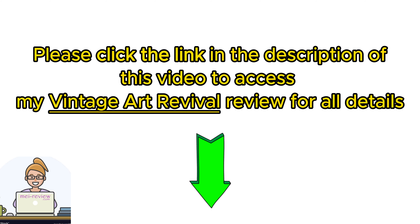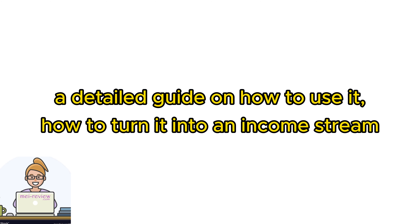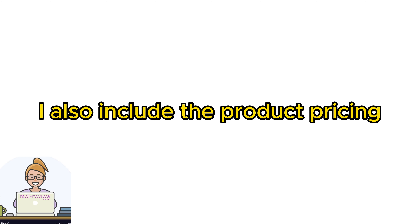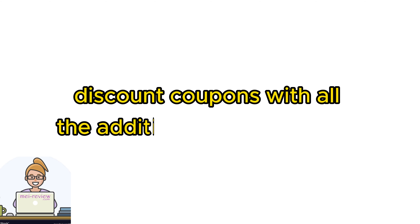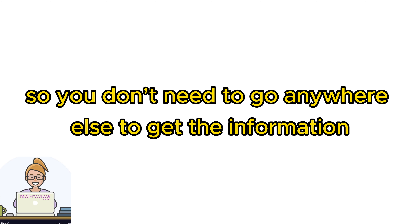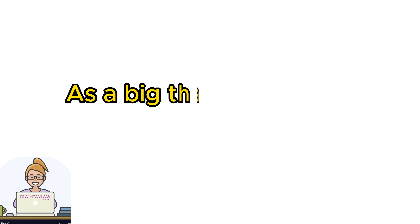Now, hold up a second — before we dive in, I want you to do me a solid favor. Check out the full review I've put together for you. Discover everything you need to know about this product: what it actually is, its awesome features, a detailed guide on how to use it, how to turn it into an income stream, and of course, my personal experience with it. I also include the product pricing and discount coupons with all the additional upgrade offers, so you don't need to go anywhere else to get the information.